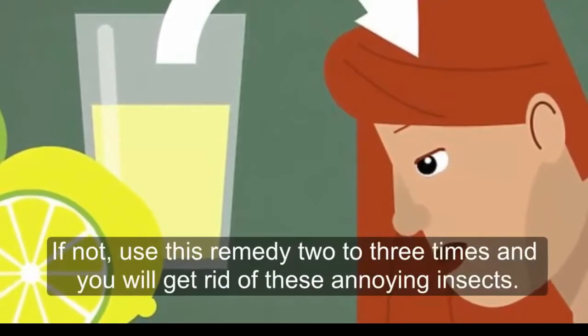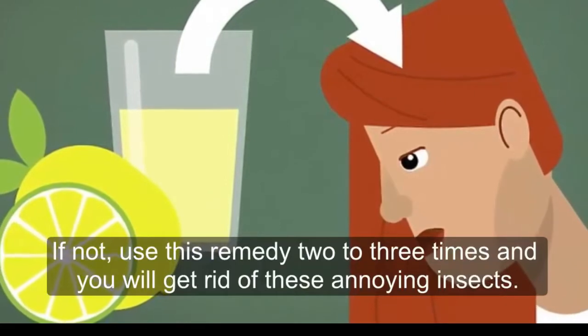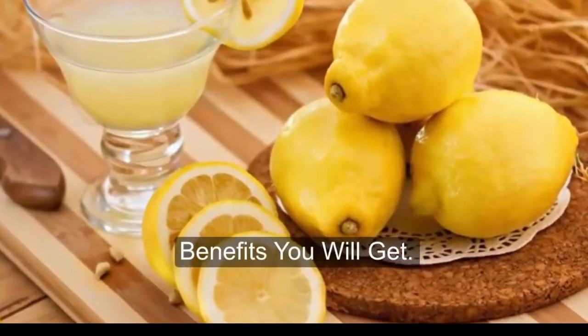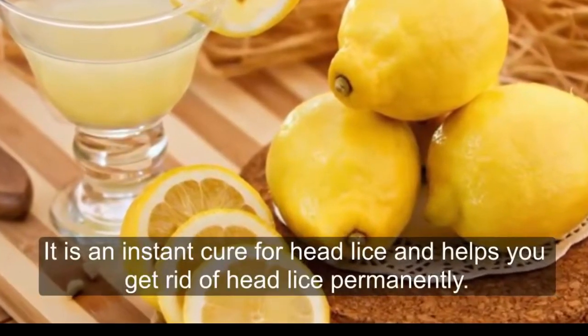If not fully resolved after one application, use this remedy two to three times and you will get rid of these annoying insects. Lemon is the best for lice treatment — it is an instant cure for head lice.